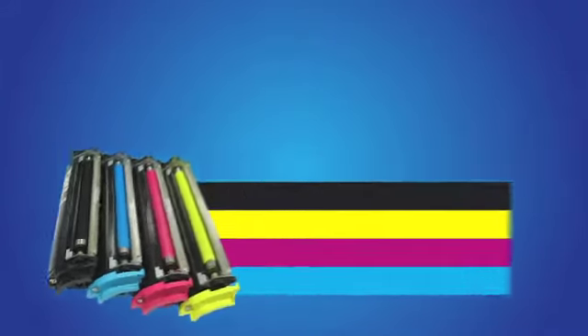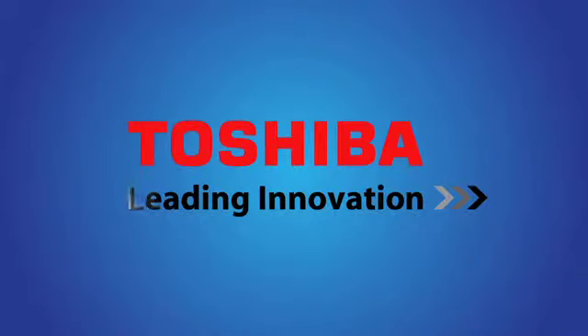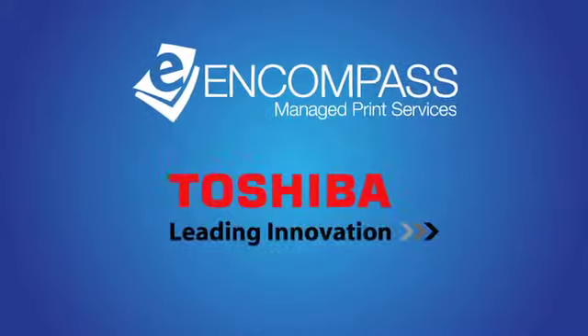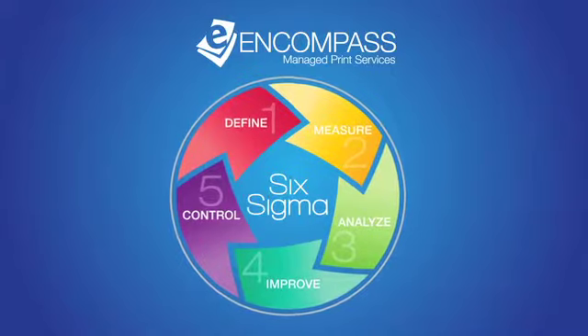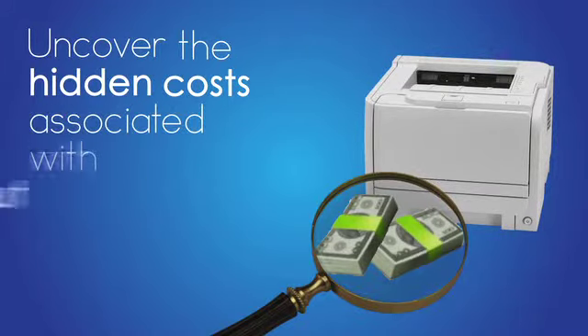At a time when everyone is looking for ways to reduce costs and increase efficiency, Toshiba offers a proven solution to help companies like yours do more with less. Encompass Managed Print Services by Toshiba is an award-winning fleet optimization program developed using the Six Sigma methodology, created to uncover the hidden costs associated with output devices.